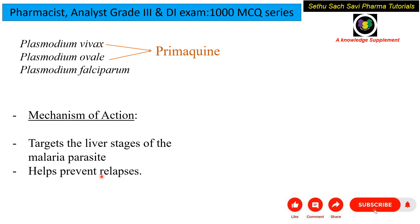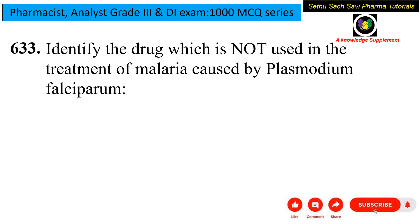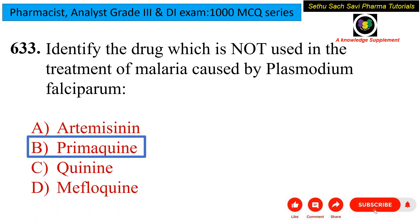One very important thing to note: whenever we are giving primaquine and the patient has G6PD deficiency — that is glucose-6-phosphate dehydrogenase deficiency — there are higher chances of developing hemolytic anemia. So primaquine should be given very cautiously. The answer here is primaquine.